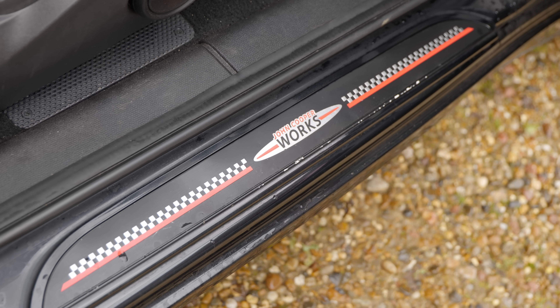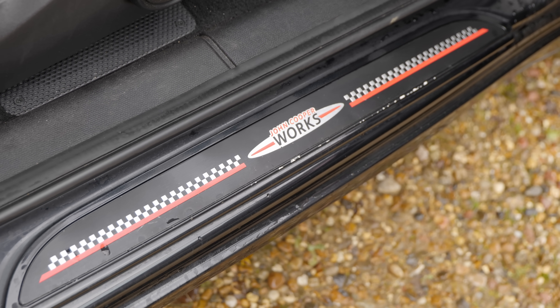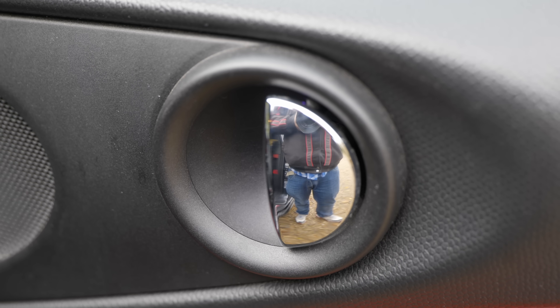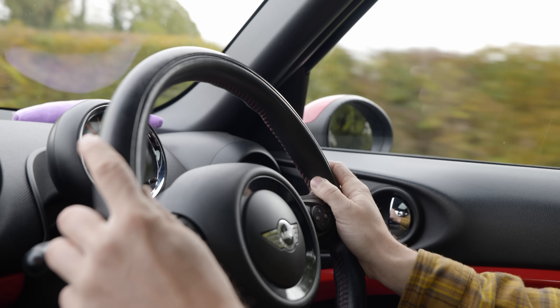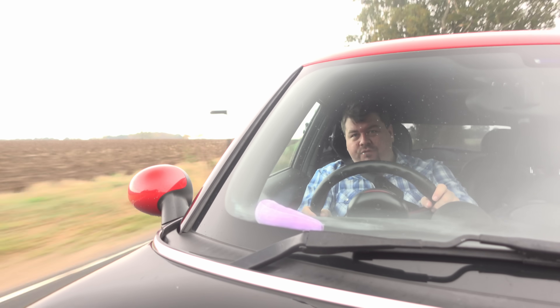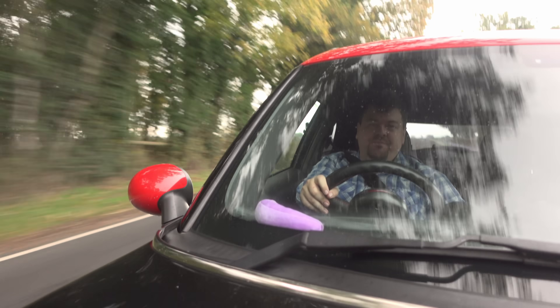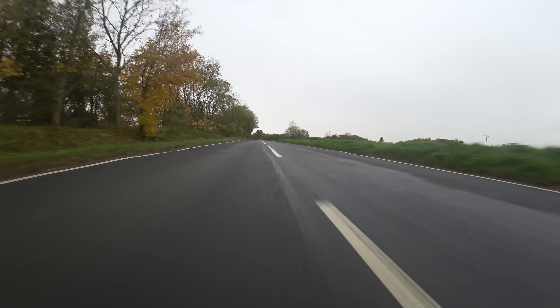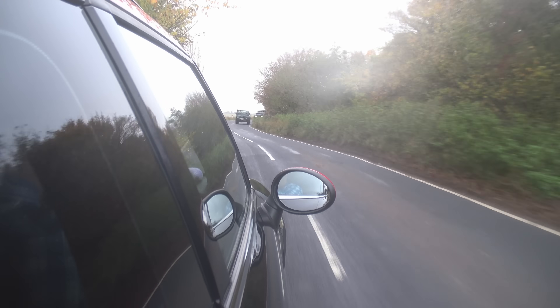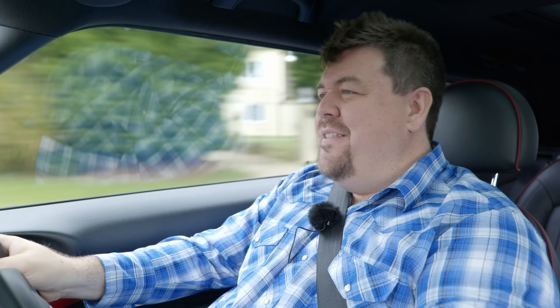Modern-day Minis being a little bit more expensive than everyone expects isn't really news. Instead, what has kept them in the public consciousness for the last 20 years is just how good they are to drive. Does this car have a little bit of that Mini magic? Well, with the rain beginning to fall, I suppose it's time I found out. And you know something? It actually does.